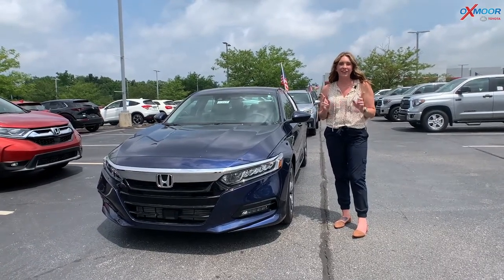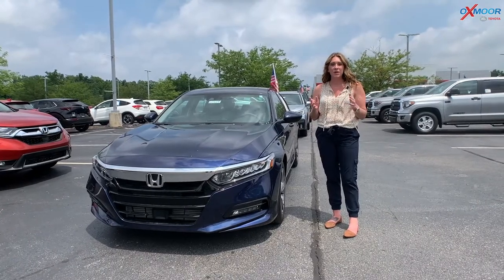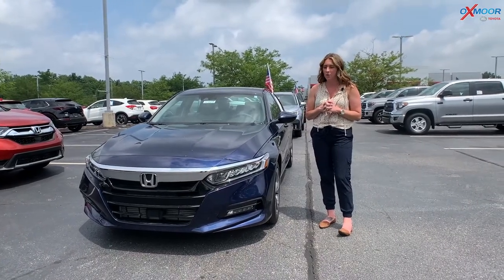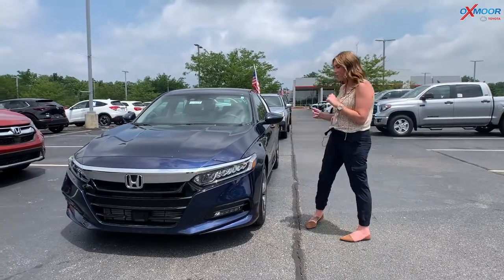Hey everyone, it's Gabrielle over here at Oxmoor Toyota for our pre-owned vehicles of the week. This week we have chosen three vehicles that we want to go over some details on. So I'm going to go ahead and start with this one.